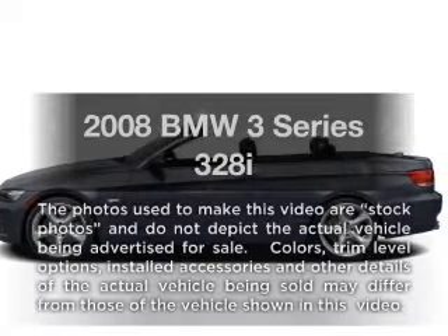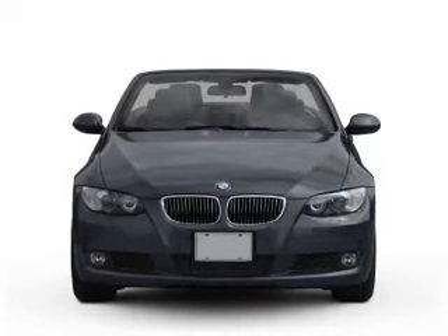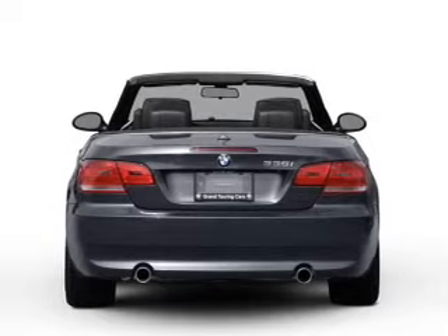Check out this 2008 BMW 3 Series. Travel the roads in style and comfort in this great vehicle. With a reliable six-cylinder engine, the powertrain includes rear-wheel drive connected to a smooth shifting transmission.